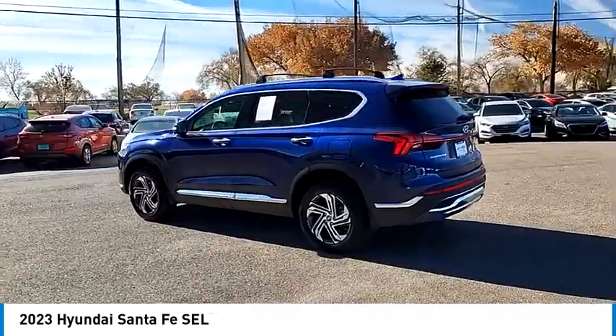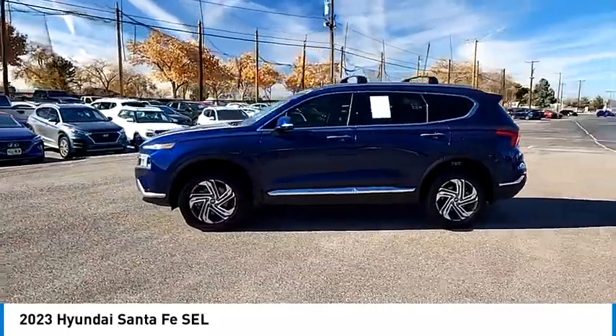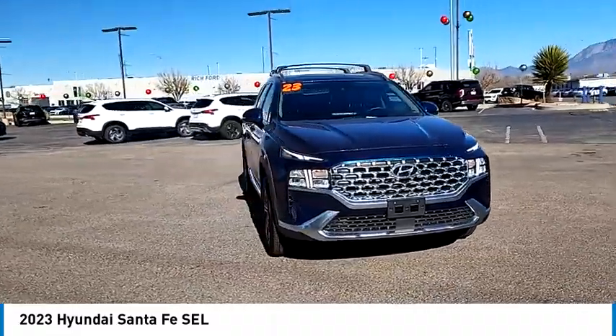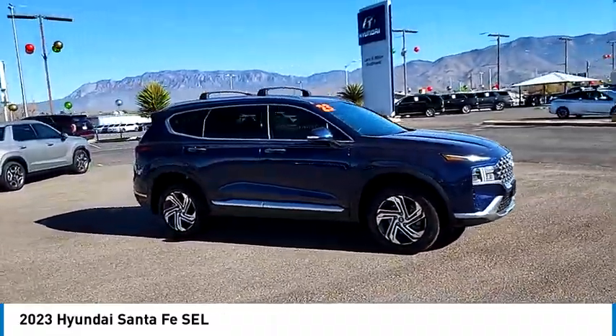This vehicle has less than 3,000 miles. Here are some of this vehicle's great options: tire pressure monitor, panoramic sunroof, blind spot monitor, electronic stability control, all-wheel drive, heated mirrors, alloy wheels, aluminum wheels, rear spoiler.